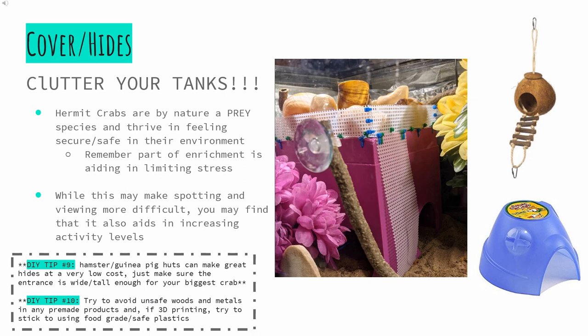Try to avoid unsafe woods and metals in the tank. And if you're 3D printing anything for your tank, like my purple hide that is pictured, ensure that you are using a food-grade plastic.